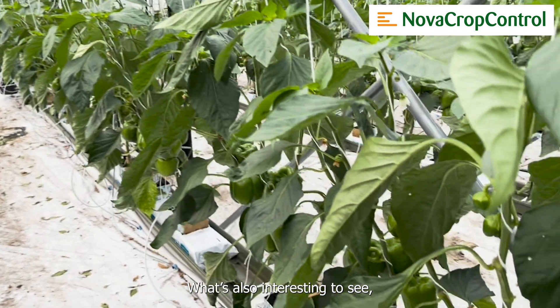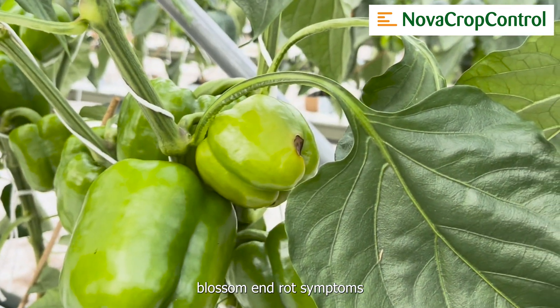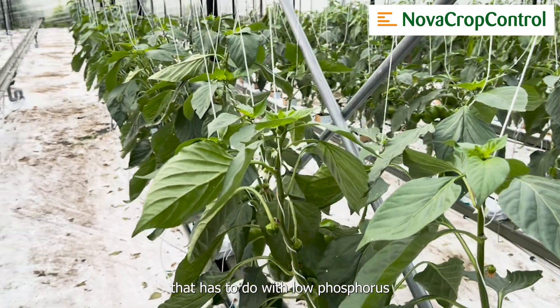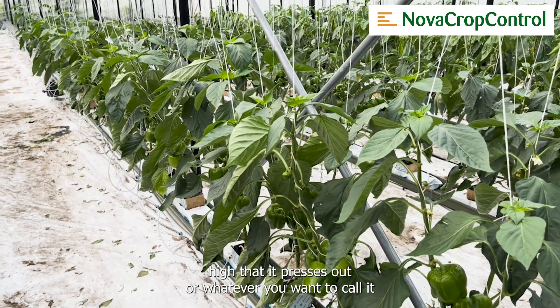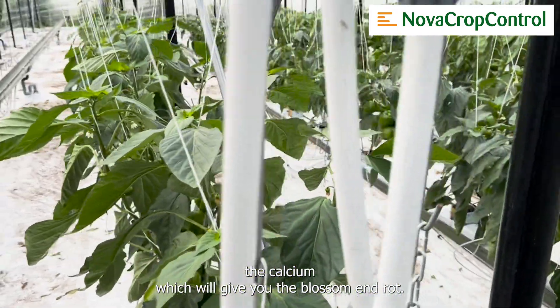What's also interesting to see is that the fruit has some blossom end rot symptoms, and that has to do with low phosphorus being a stimulant for potassium. The potassium uptake is so high that it presses out the calcium, which will give you the blossom end rot.